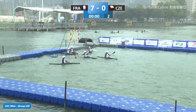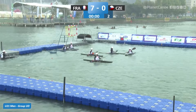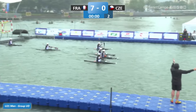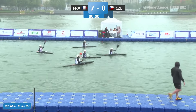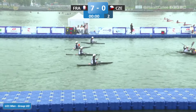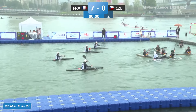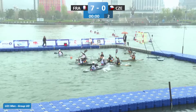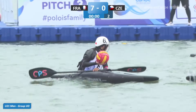Germany with a two-goal lead. Referee calling China to take the restart ball, keep this game flowing. Five-man defence there from Germany, locked down once again.